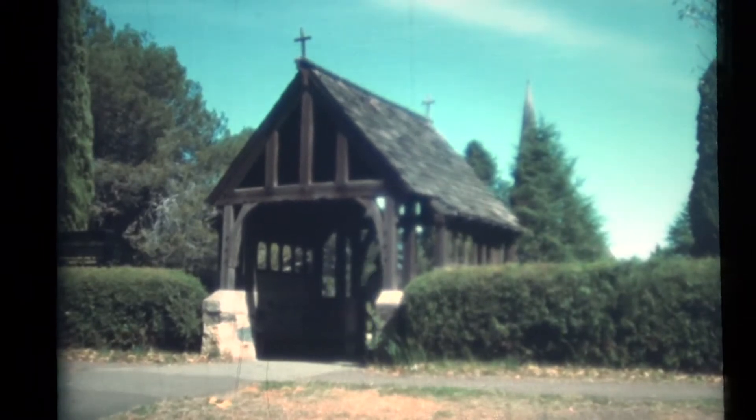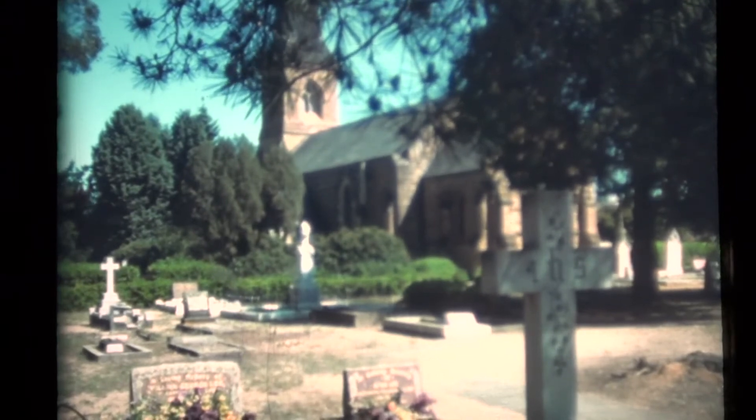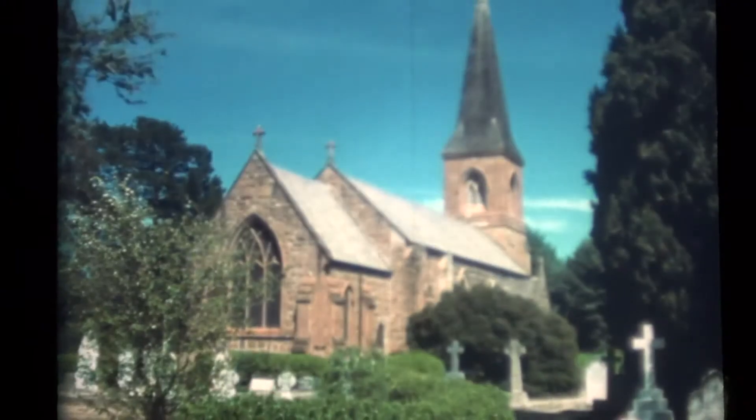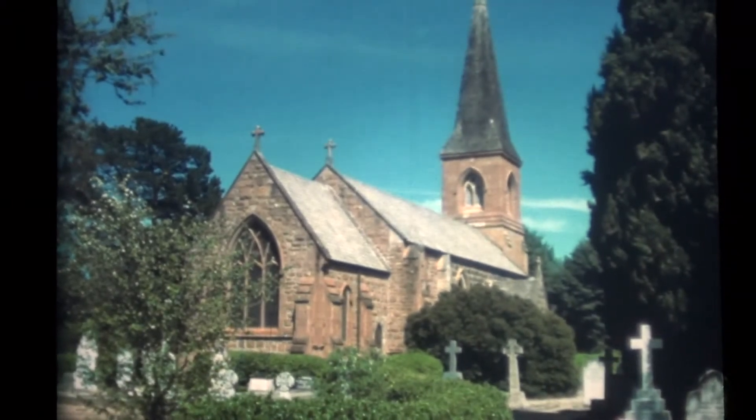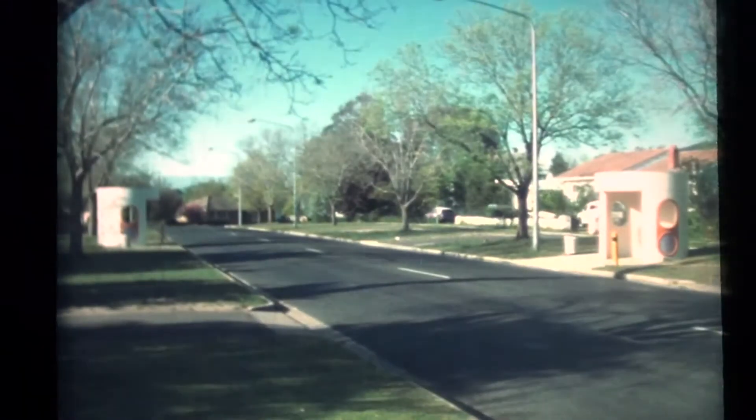The Church of St. John the Baptist stands from the 1840s, and many of the pioneers rest in its graveyard, the earliest marked grave being 1844. The east window is one of the first stained glass windows made in Australia, around the early 1870s.